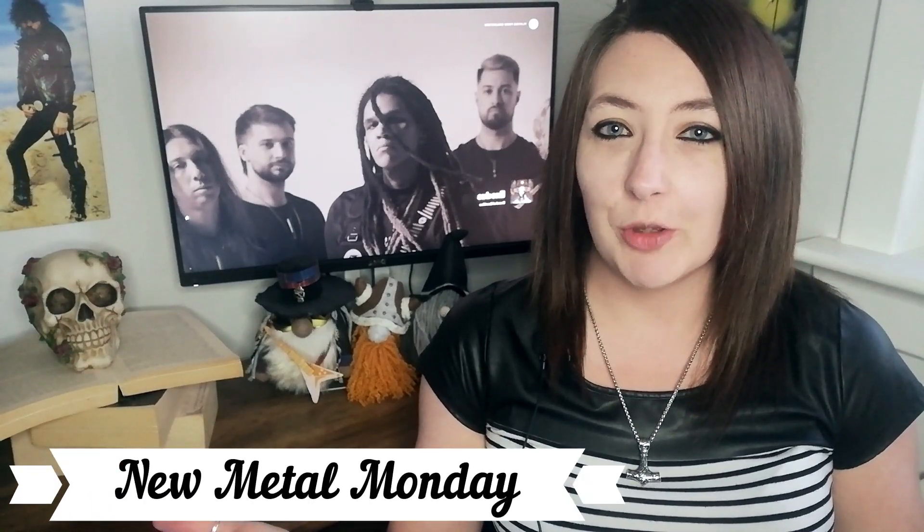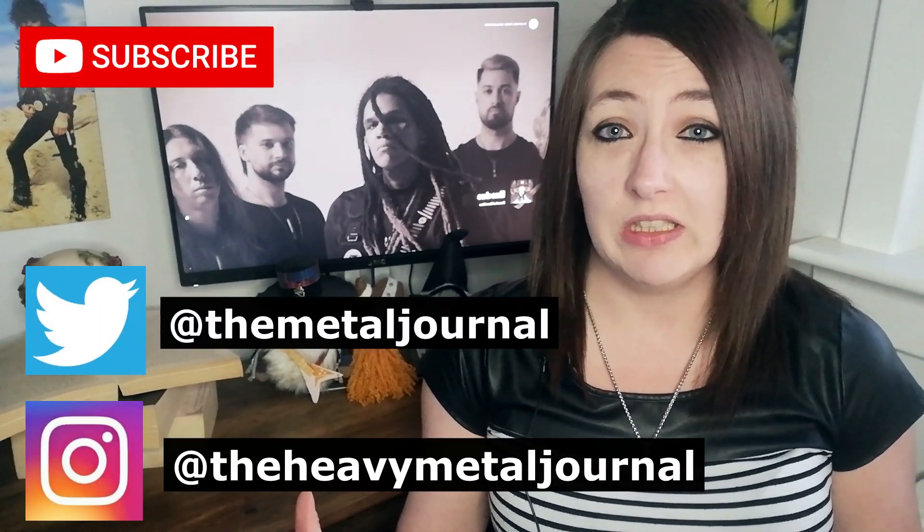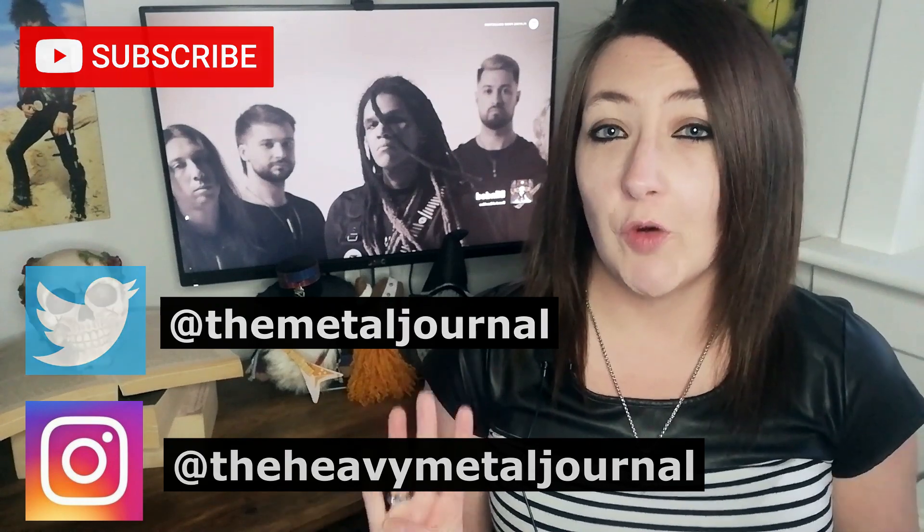Hello, hi, how you doing? Welcome back to my channel. So once again I'm back with another New Metal Monday where I talk about my favorite new metal releases of the week, and it has been an absolute jam-packed week for new releases. This week I have four albums and one EP, and I'm just going to jump straight in because I am very excited about these.